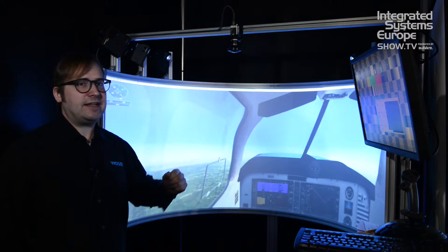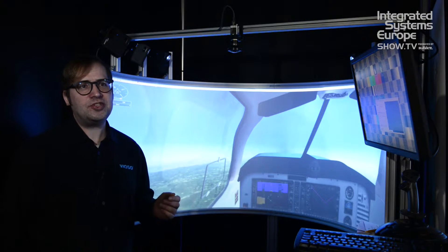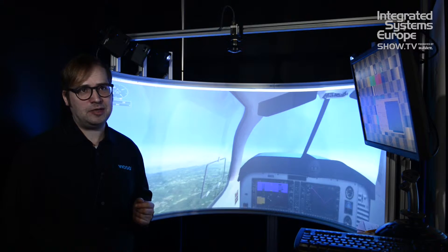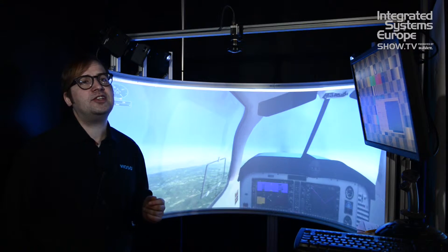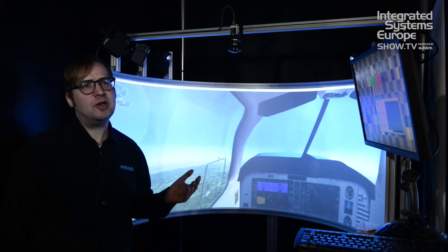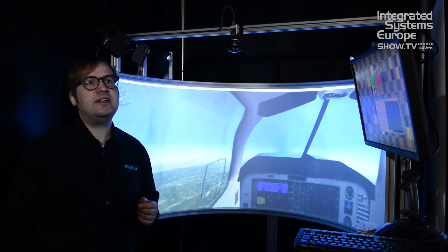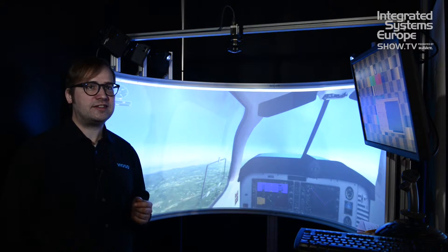We show here a setup that is small but still demanding, having six projectors and a fully automated camera-based calibration. This is a typical prototype for many installations — not only simulation, but also museum installations, digital cinema installations, or any kind of corporate interactive installations.